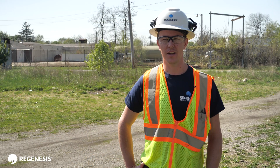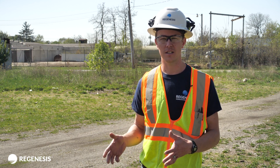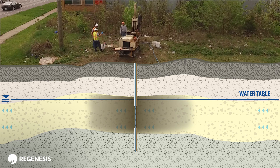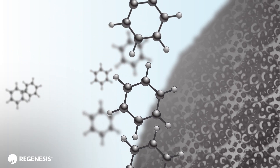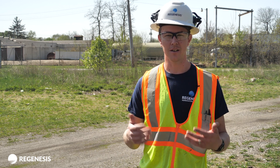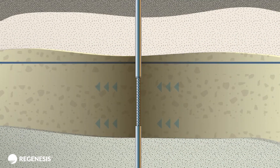Petrofix is an activated carbon-based product that also comes with an additional amount of electron acceptors that are meant to be injected together. Petrofix is designed to adsorb petroleum contamination, and the electron acceptors that go with it are meant to help the microbial community degrade the contaminants while they're on the carbon and as they're moving through the site.